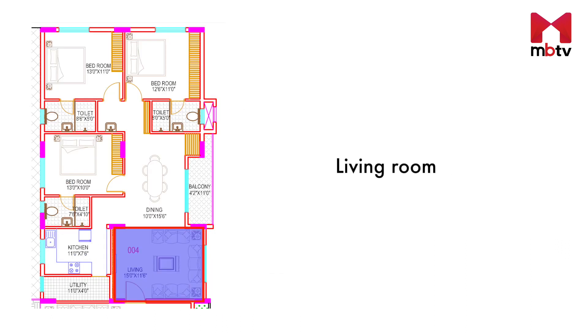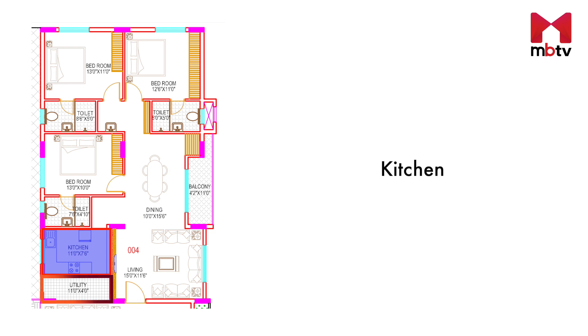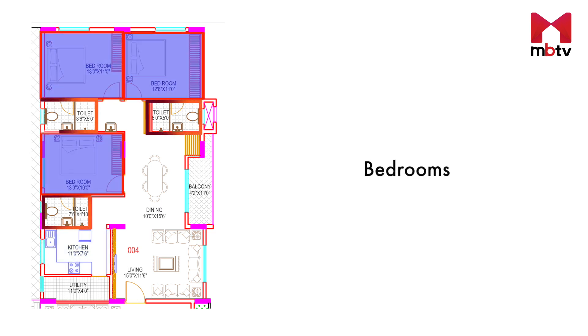This three bedroom apartment has a drawing room, a dining area with an attached balcony, a kitchen with a utility area, and three bedrooms that come with three attached bathrooms. One thing I observed after going through the floor plans is that the developer has completely done away with the concept of a common bathroom and has provided attached bathrooms in all the rooms.